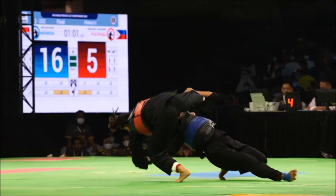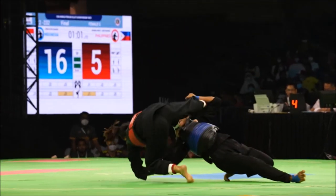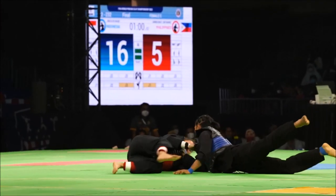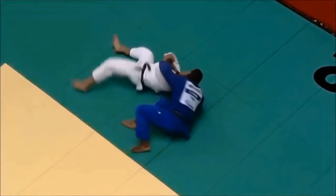So there is gripping, there is kicking, there is leg grabs — there's just so many things going on. So here you see she grabs her leg and goes for what I like to call a definite uki-waza.